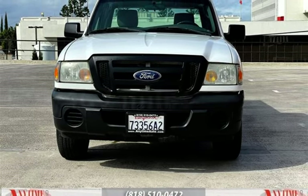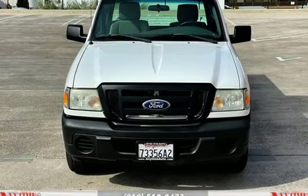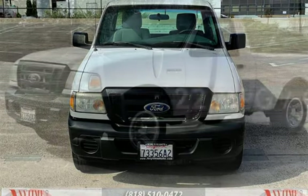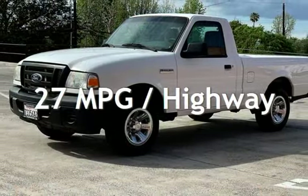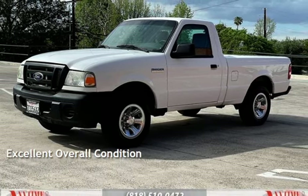This Ford has less than 121,000 miles on the odometer. Estimated fuel economy for this vehicle is 22 miles per gallon in the city and 27 miles per gallon on the highway. This vehicle is in excellent overall condition.